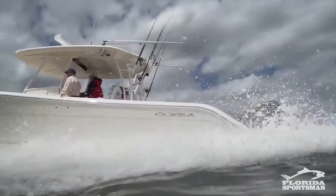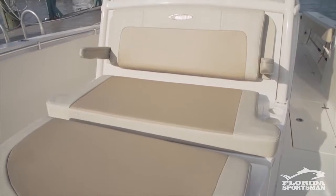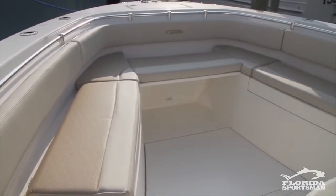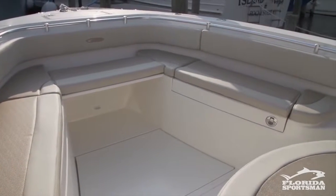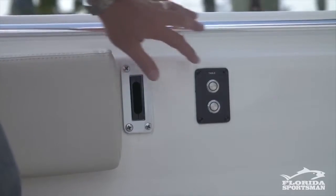This Cobia 344 is a fishing boat that hasn't forgotten the family. You've got a lot of seating up here with the chaise lounge, and U-shaped seating up front for the family. My daughter would flip over that — she grew up laying in front of the old center console. What a great place for the kids to sit.